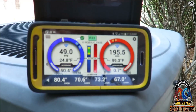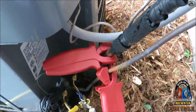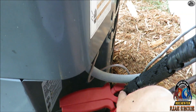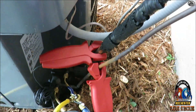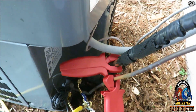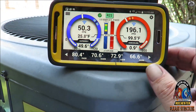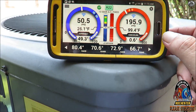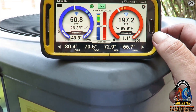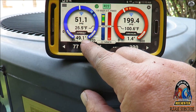I came out here with my trusty iConnect and hooked up. I've got a tree stabbing me in the back, but it is what it is. The suction line was all nasty so I took a Scotch-Brite — only takes a second — and cleaned up the liquid line, got my probes attached, and went in and got my refrigerant readings. We've got a return air dry bulb of 80, return air wet bulb of 70.6, supply dry bulb of 72, supply wet bulb of 66. Our target superheat is 23 and we're currently at 49.